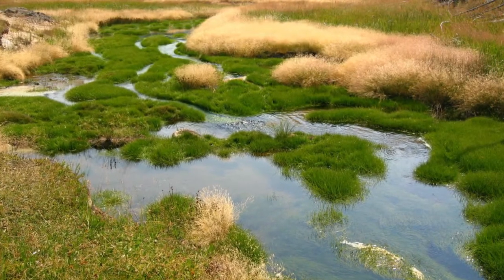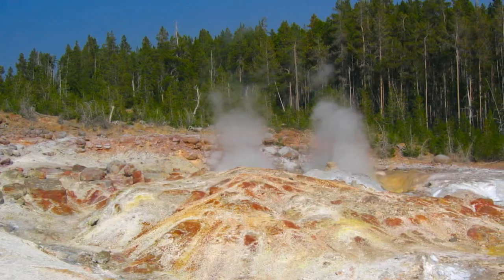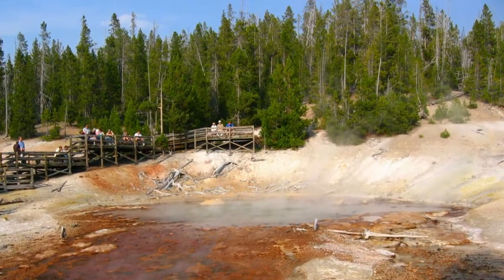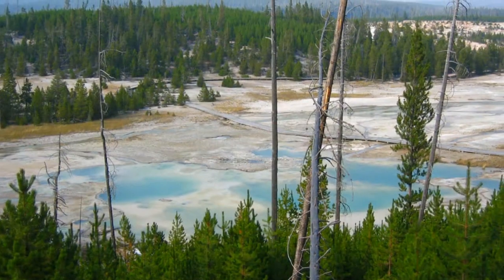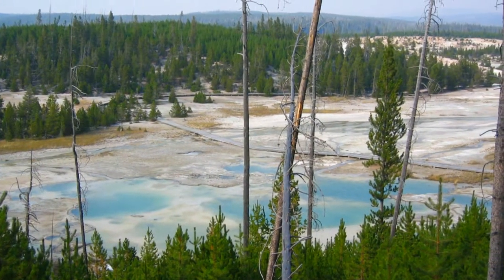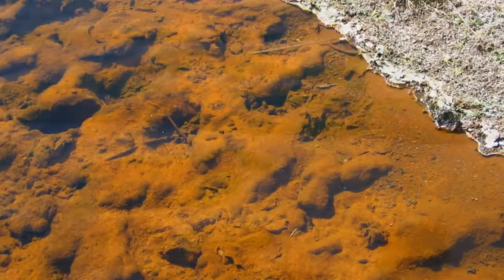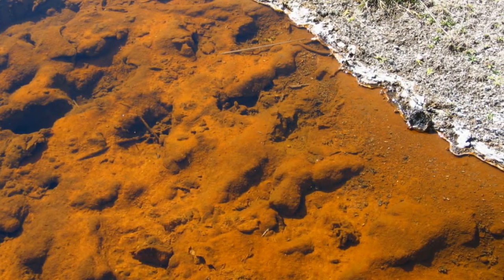You must walk to see the geothermal features in Norris and Madison geyser basins. Most of that walking is on boardwalks to keep people from breaking through the often fragile crust and being boiled alive in the hot water below. Color and shape are what these areas are all about.